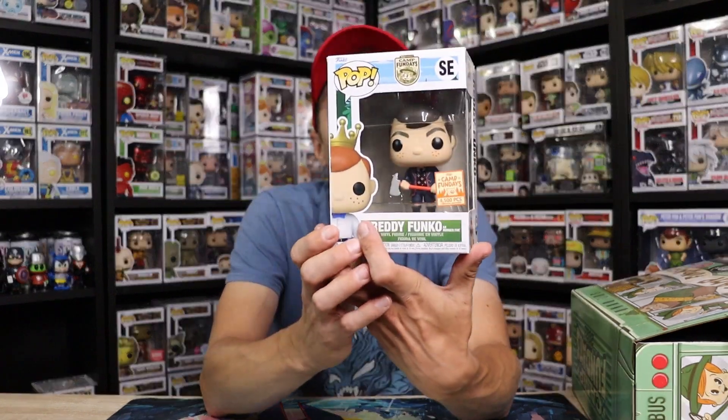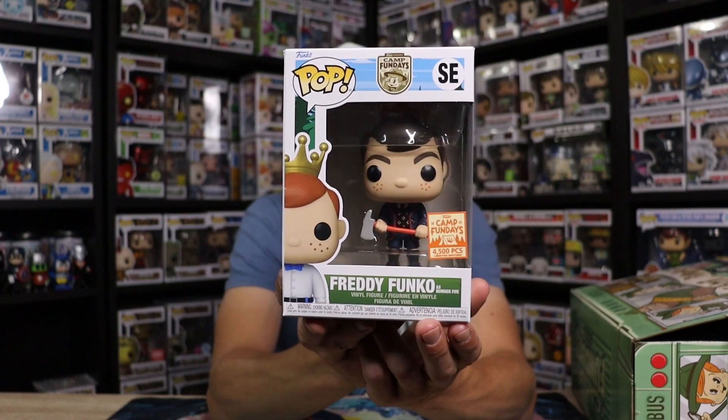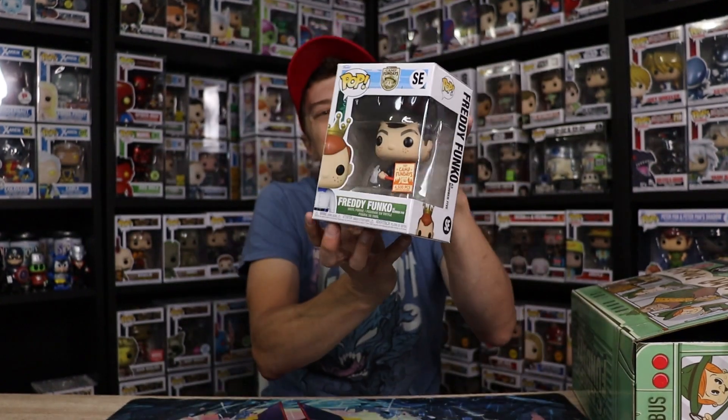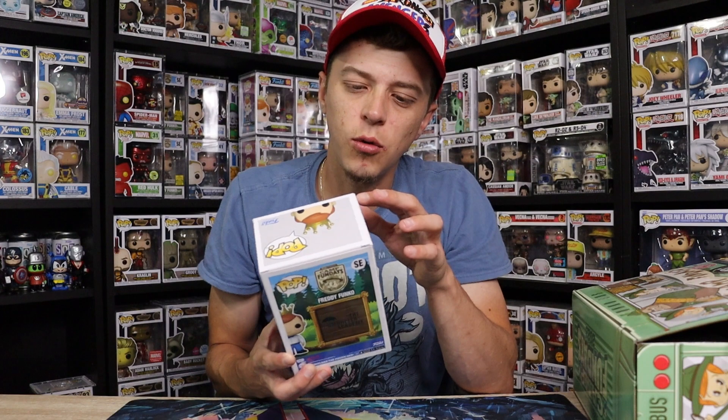I can't lie guys, I've not seen the Umbrella Academy — I've heard all great things about it, just never had a chance to watch it. So definitely a really cool looking Freddy. I like the mold on that one, with the axe. This one is limited to 4,500 pieces. Definitely a good looking pop. I haven't seen too much Umbrella Academy, so maybe some trade bait for me, but I do just love my Freddy's.